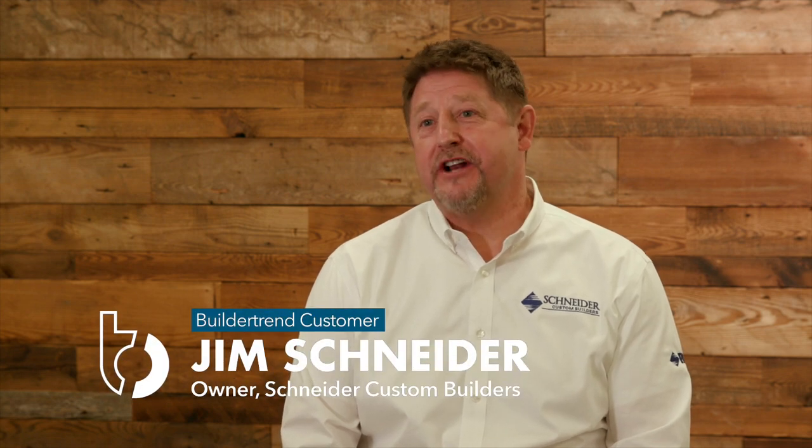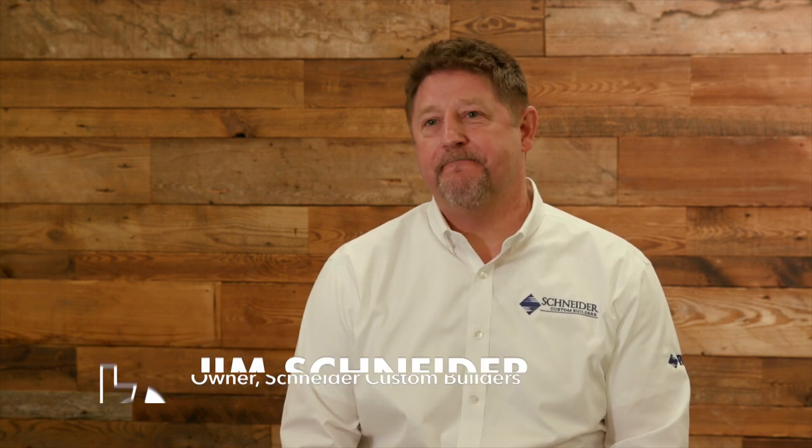My name is Jim Schneider from Schneider Custom Builders out of Norfolk, Virginia. I've been using Buildertrend for 11 years now. We are a little company, a low-volume custom builder, and it offers us tools to operate like a much bigger company than we are.